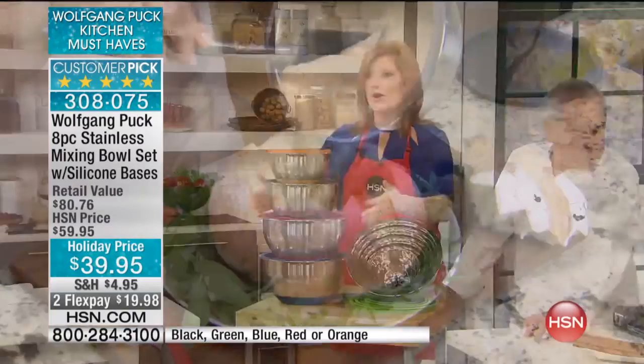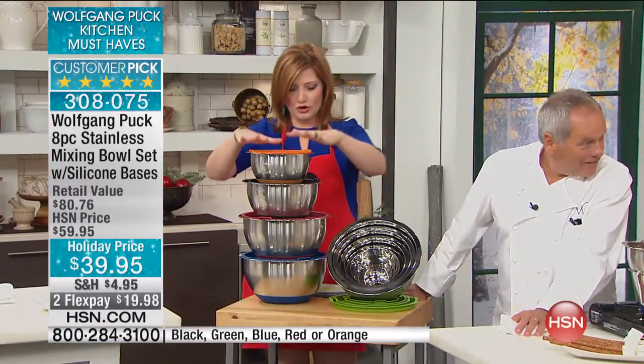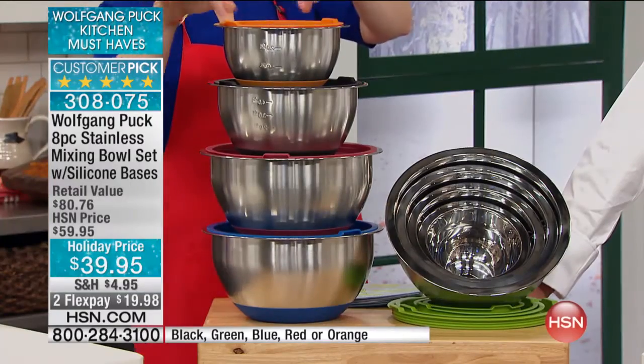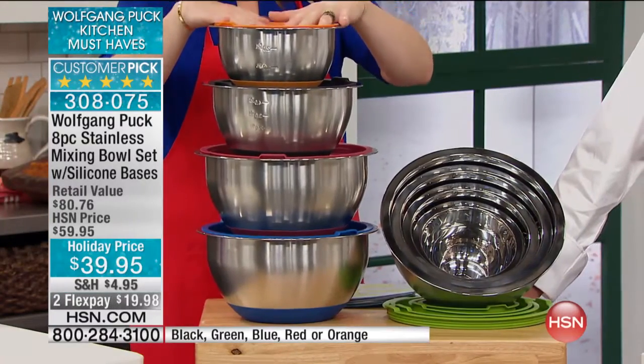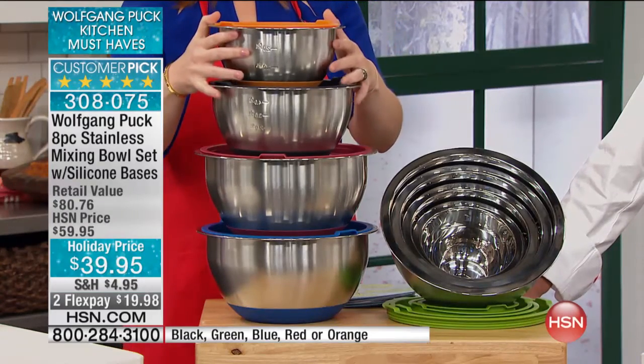Today is a new day. Look at our presentation of our nesting bowls. Here's the deal: you're going to get four bowls, plus lids to come along with them, so they're going to be leak-resistant and oven-safe. You can serve, you can cook, you can store in these.